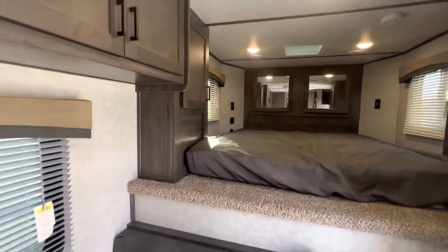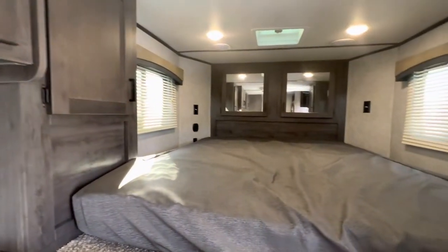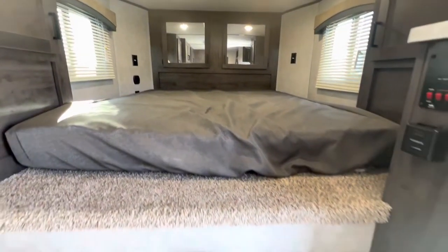This trailer is under the 10,000 GWR — nice and lightweight.